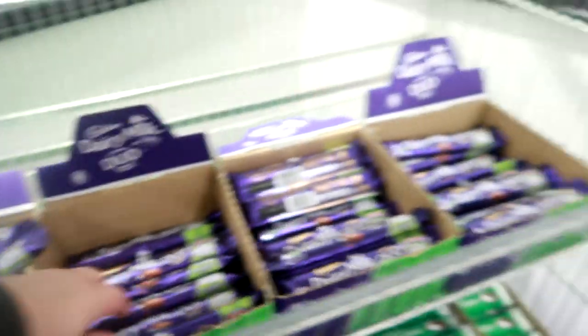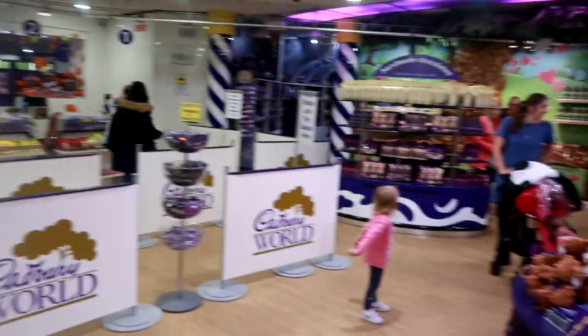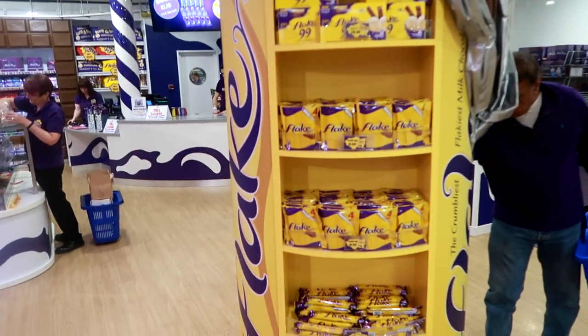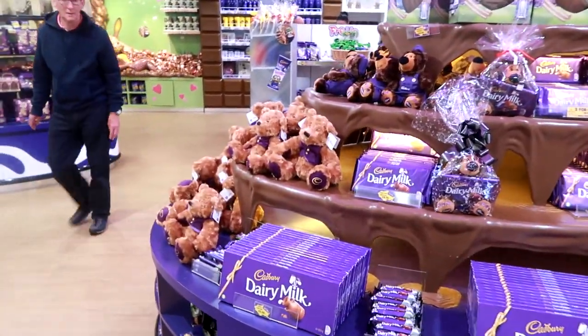Lots of good merchandise in here and a very good store. Thank you very much for watching our very interesting trip to the Cadbury World store, including the factory shop. Oh yeah - ice cream flakes! That's good. Right, thanks very much for watching guys - subscribe for more videos.